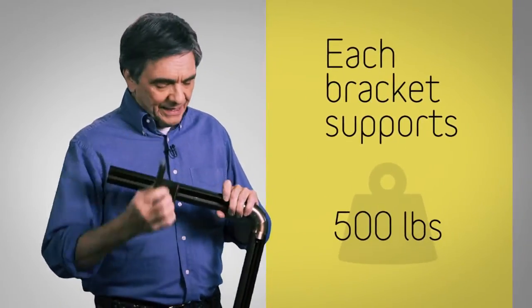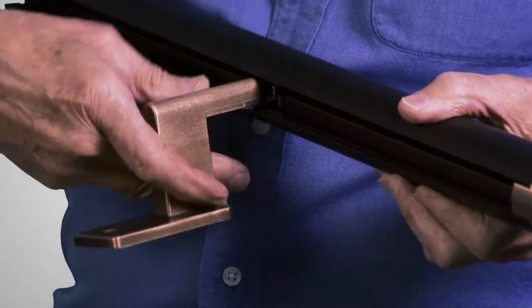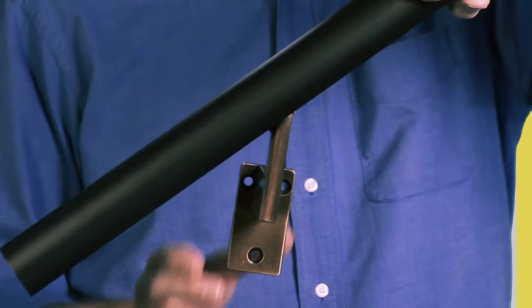The magic is this sturdy patented bracket that actually inserts anywhere along the rail. Simply put it in, click it into place right over the stud every time. And it can be adjusted for slopes as well.